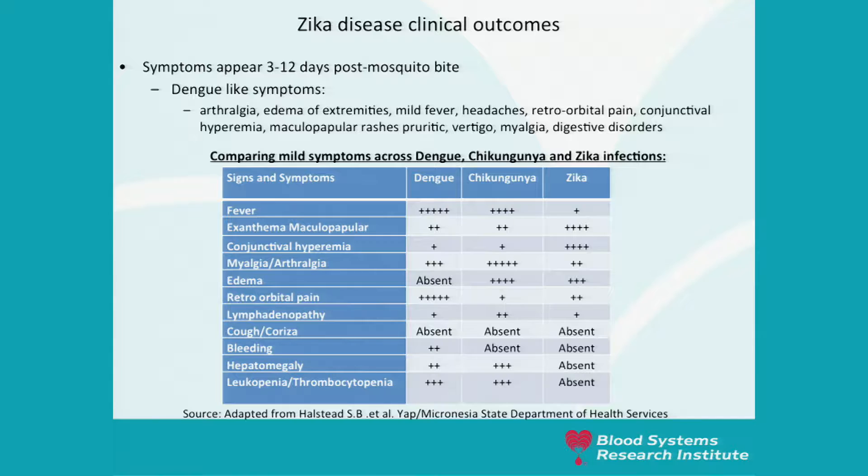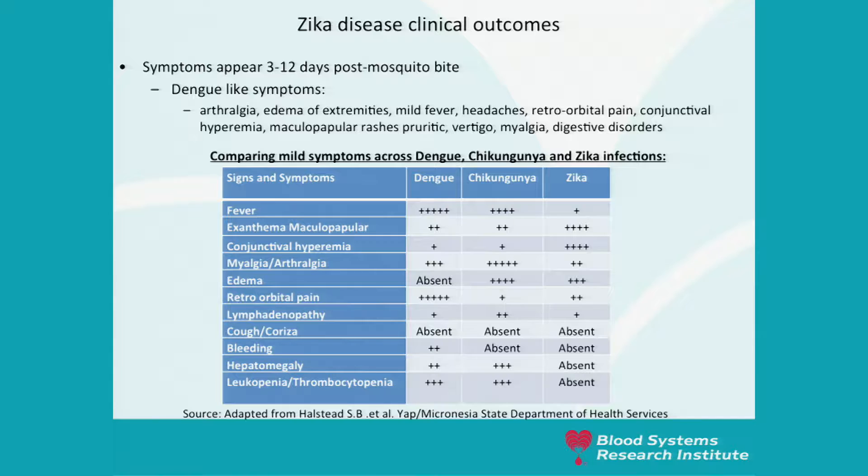Looking at disease clinical outcomes, in 80% of cases the infection is asymptomatic. In 20% of cases there is a mild form of symptoms very difficult to distinguish from dengue or chikungunya infection. The mild symptoms related to Zika may include fever, body aches, a rash, retroorbital pain, conjunctivitis, edema, and hematospermia.